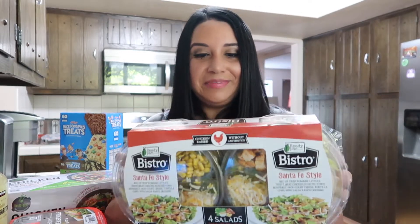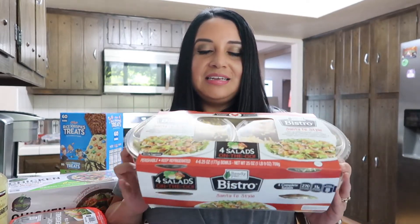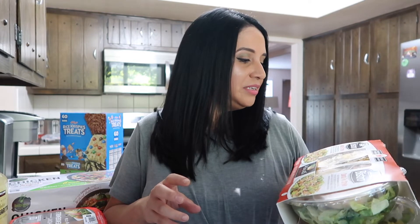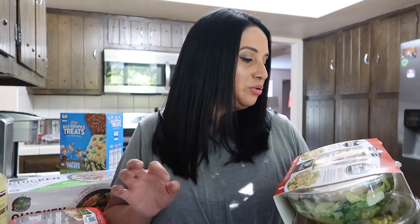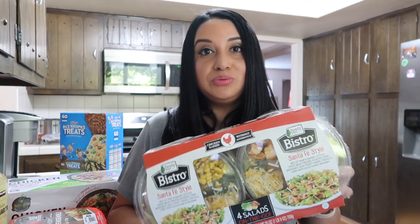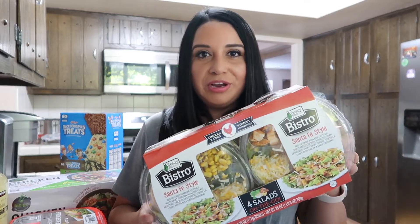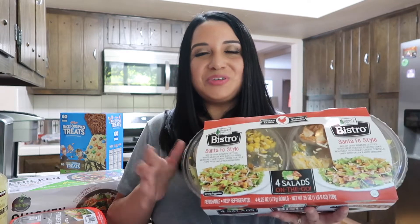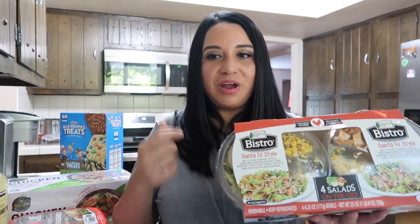I picked up this Bistro Santa Fe Style Salad. These are individual salads and they're so good. It has chicken, romaine lettuce, roasted corn, Monterey Jack and Colby cheese, tortilla chips, and salsa ranch dressing. It comes with a fork inside. Sometimes when my husband's in a rush he just grabs this on his way out the door for work and he is set with his lunch.